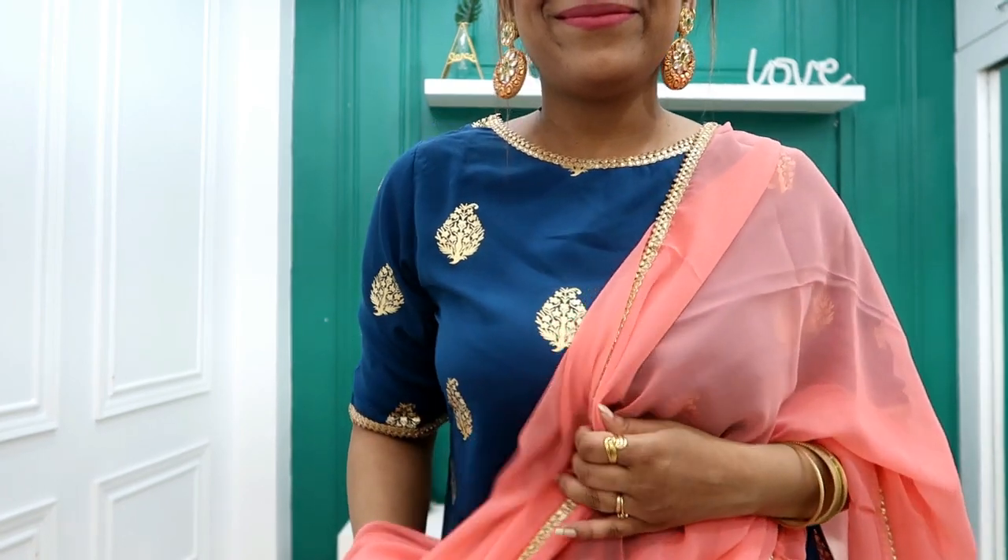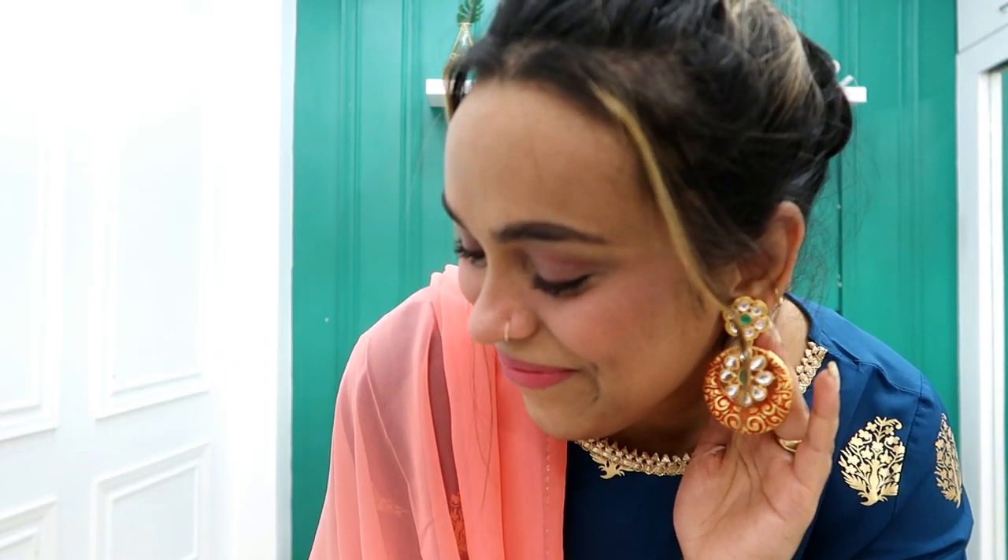Hi guys, welcome back to my YouTube channel. Hope you're doing good! Today I am sharing with you an Amazon kurta set haul at very affordable prices under 1000 rupees. Links are in the description box, you can check it out. If you like the video, please subscribe and support.